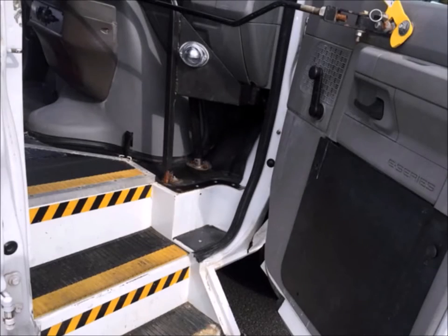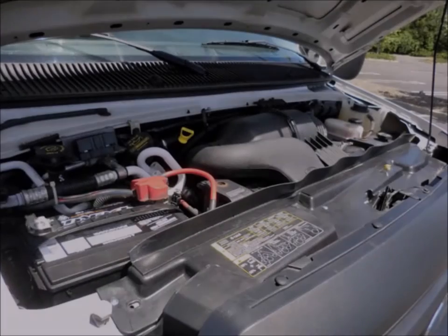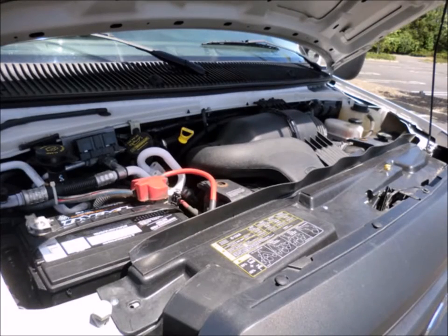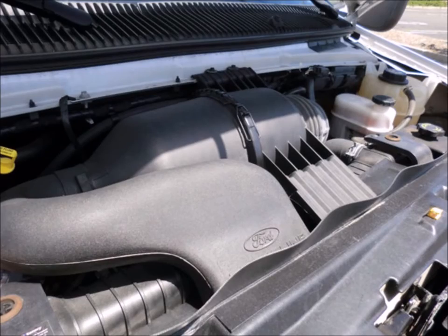Driver and passenger entrance steps. Braun curbside wheelchair lift. It has extremely low mileage. 5.4 liter Triton gas engine and 5-speed automatic transmission with overdrive. The engine starts easily and runs smoothly.